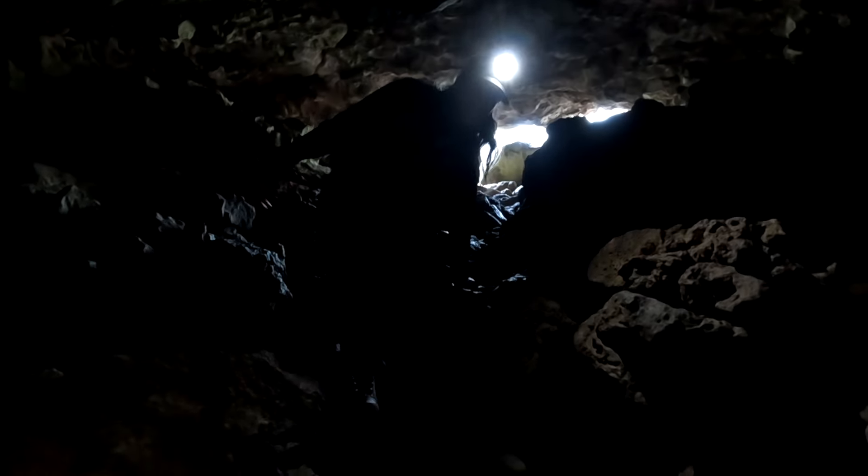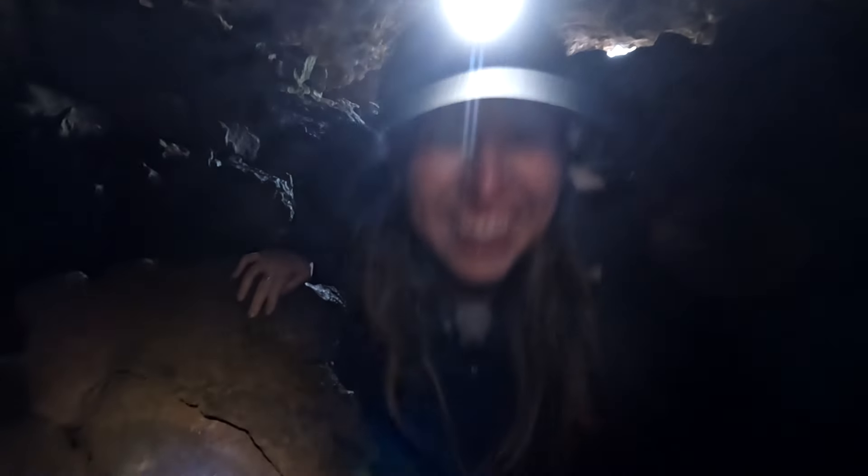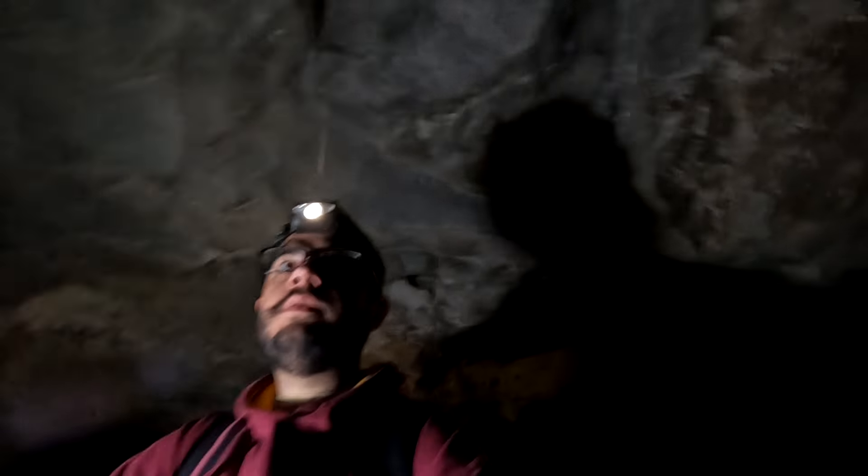The hike begins by scrambling down a steep section of large boulders that drops you into the lava tubes. This section requires some careful footing and navigation, but is probably the most difficult part of the hike in. Just past the entrance is actually the coldest part of the tube system, which consistently hovers around freezing temperatures year round.